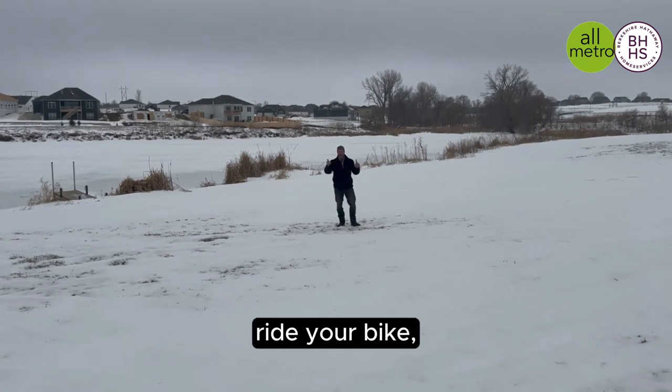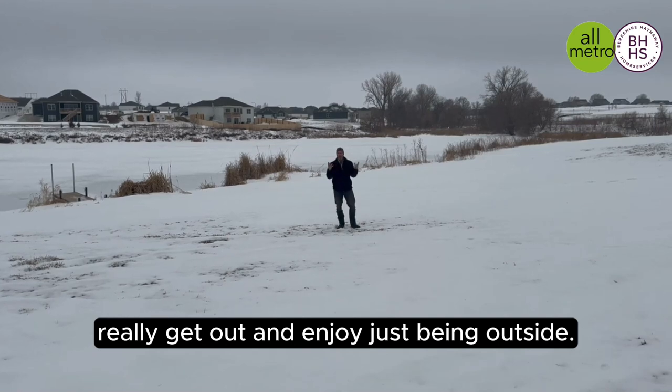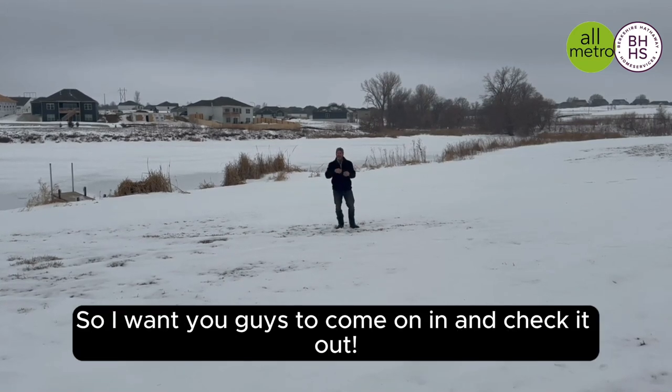Walk the lake, ride your bike, really get out and enjoy just being outside. I want you guys to come on in and check it out.